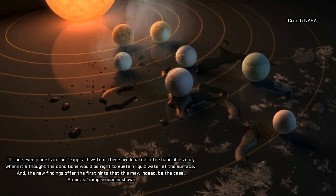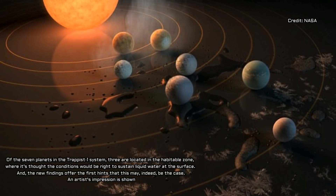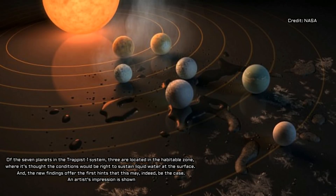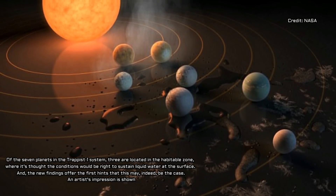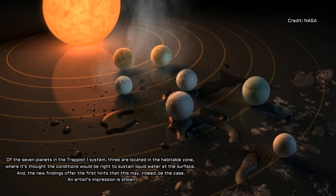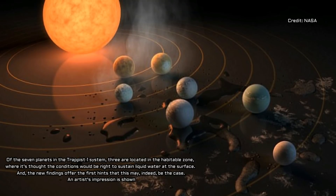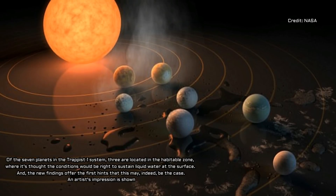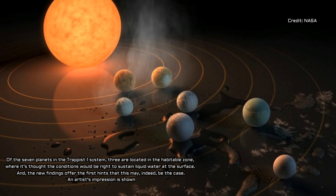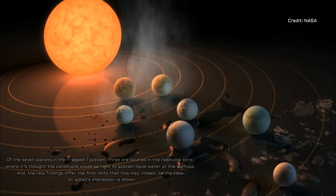Ultraviolet light breaks up molecules in the atmosphere here on Earth as well as on other planets, a process scientists call photodissociation. Ultraviolet radiation is an important factor in the atmospheric evolution of planets, says Bourrier. As in our own atmosphere, where ultraviolet sunlight breaks molecules apart, ultraviolet starlight can break water vapor in the atmospheres of exoplanets into hydrogen and oxygen.